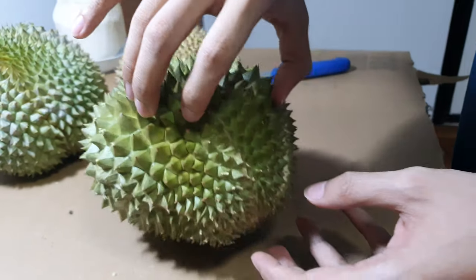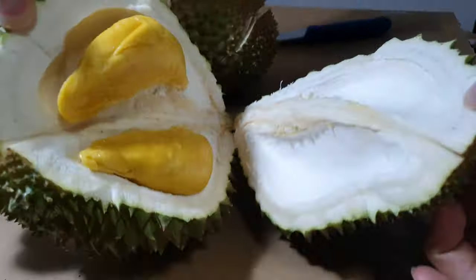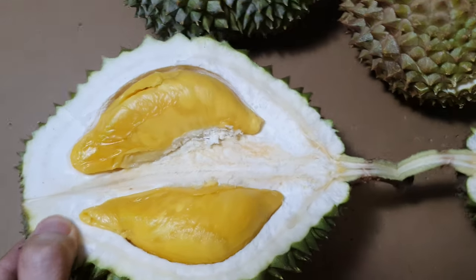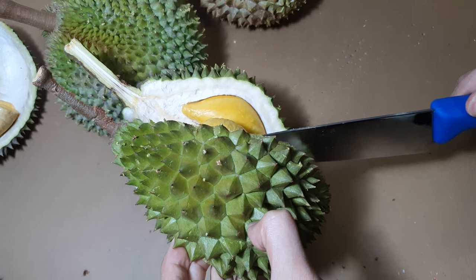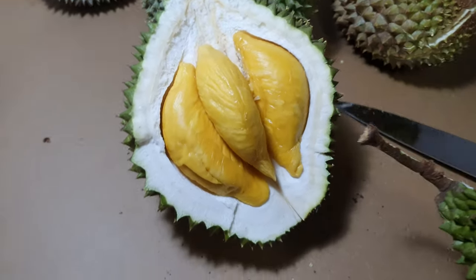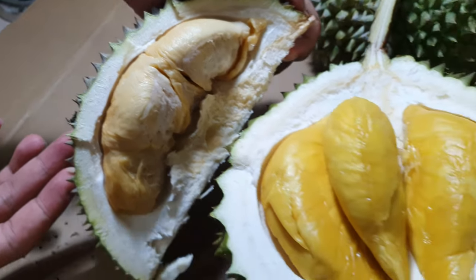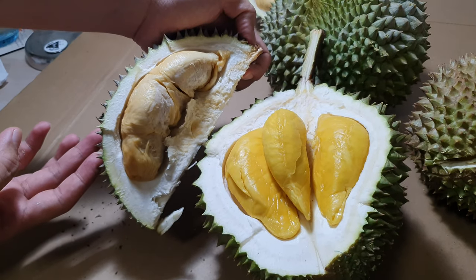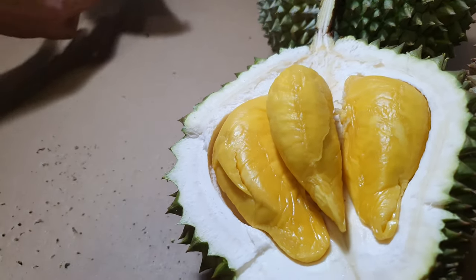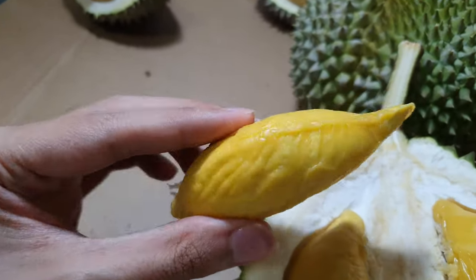Now we're going to open our second durian which is the mao sang wang. Wow, oh my god! Okay guys, so this is a comparison between red prawn and mao sang wang — both are $12 per kg. I've tasted the red prawn already, so now I'm going to taste test the mao sang wang. Look at this huge nugget of meat!